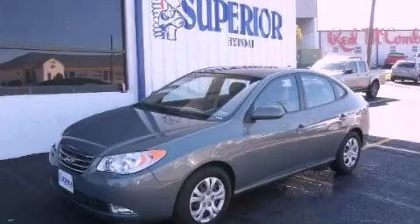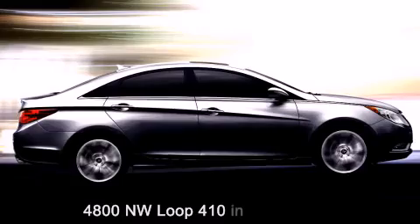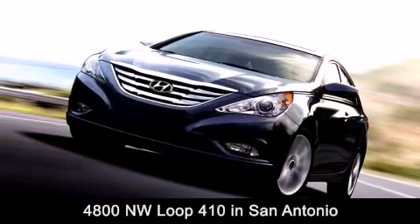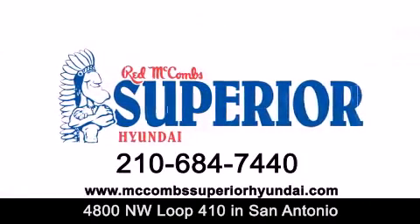Call now to find out how you can own this breathtaking vehicle. Red McCombs Superior Hyundai is located at 4800 Northwest Loop 410 in San Antonio. Contact us today to find out about our specials or visit us at McCombsSuperiorHyundai.com.